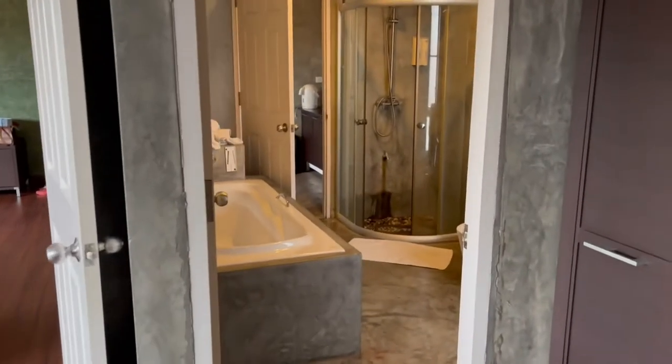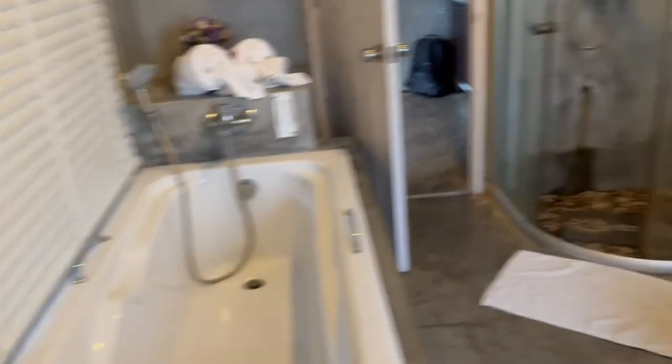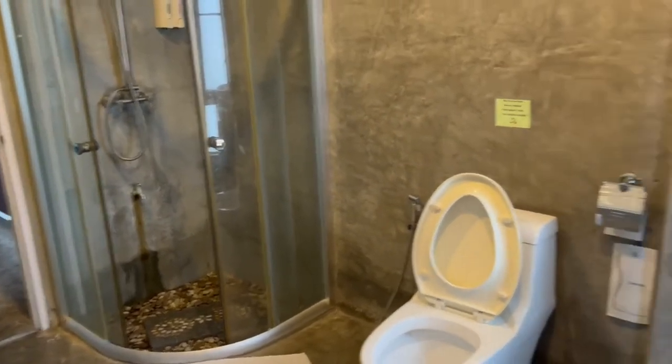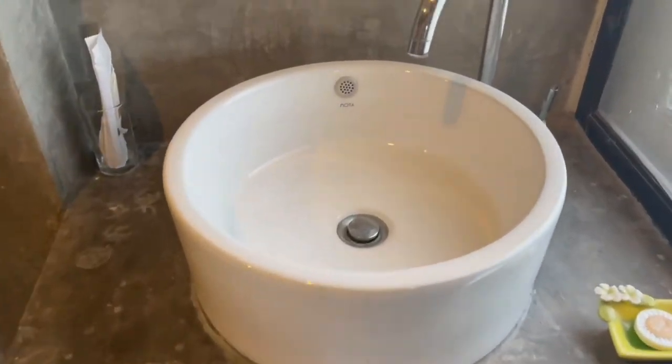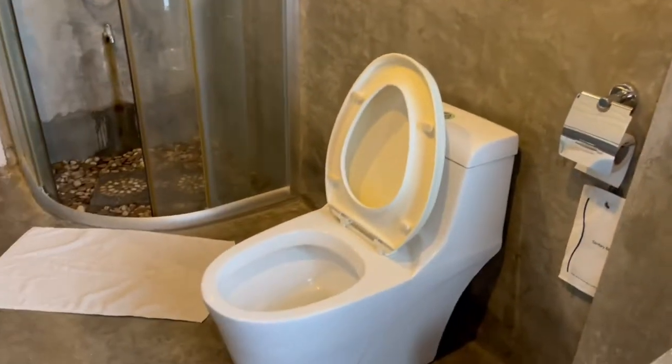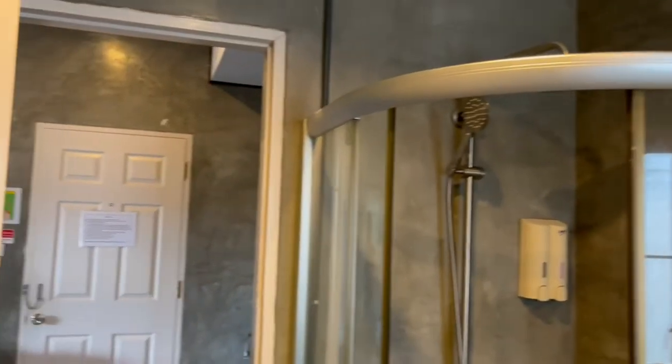Look at this bathroom - just so cool. I love this bathroom. It is good. 33 bucks a night, I cannot complain for 33 bucks a night. It was about 100 bucks for the three nights. This is beautiful - just amazing, this sort of set up.